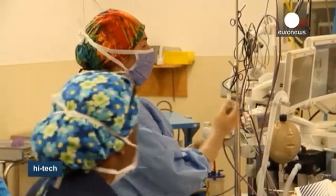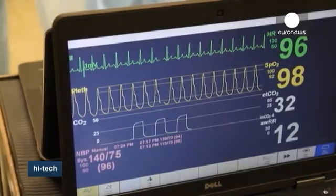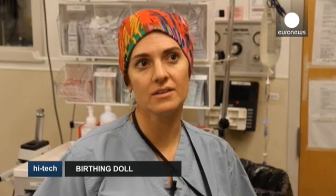Nurses can act out emergency scenarios like a cord prolapse, and as with a real-life emergency there's no room for error. Time is of the essence — if it's half an hour to delivery or ten minutes, that could mean a baby making it or not.